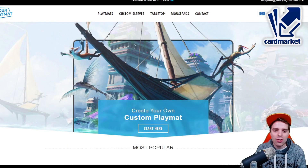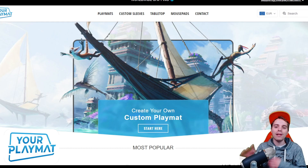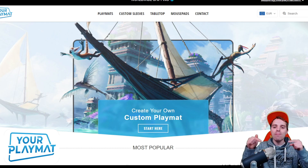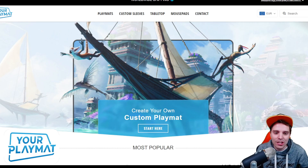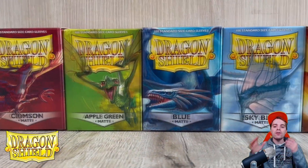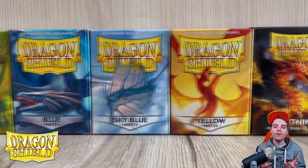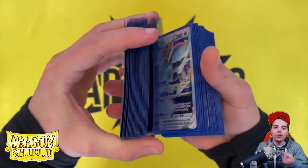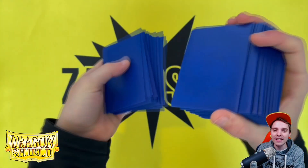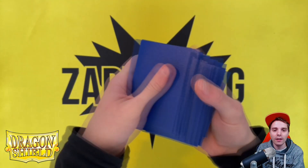This video is also sponsored by yourplaymat.com, a platform where you're able to create your own custom playmat. They have capabilities to ship worldwide and you can get 10% off by clicking the link down below. Last but not least is Dragon Shield, the best brand to protect your beautiful cards. There are links down below for US and European people where you can get your best quality sleeves, as well as deck boxes and binders.